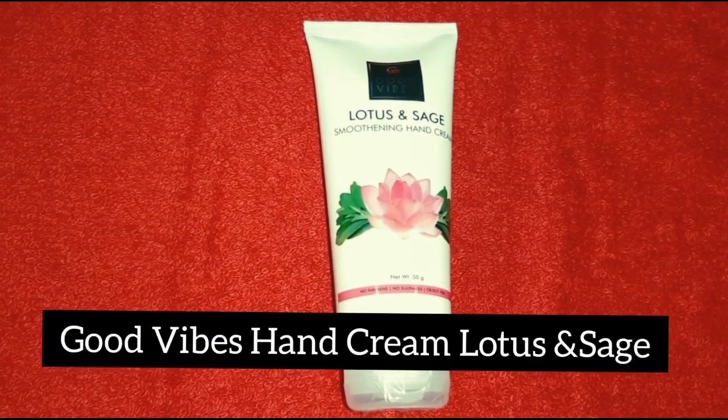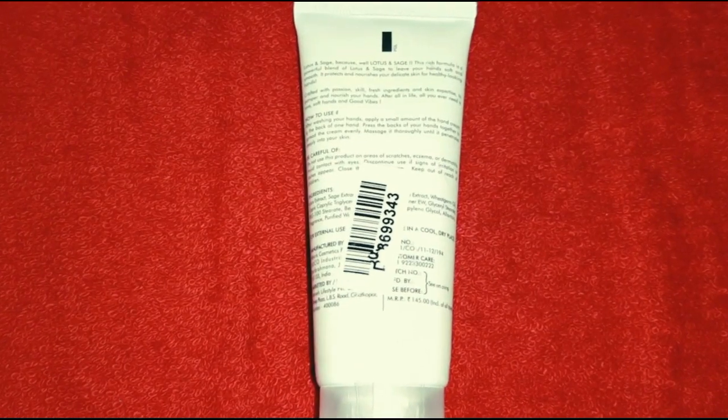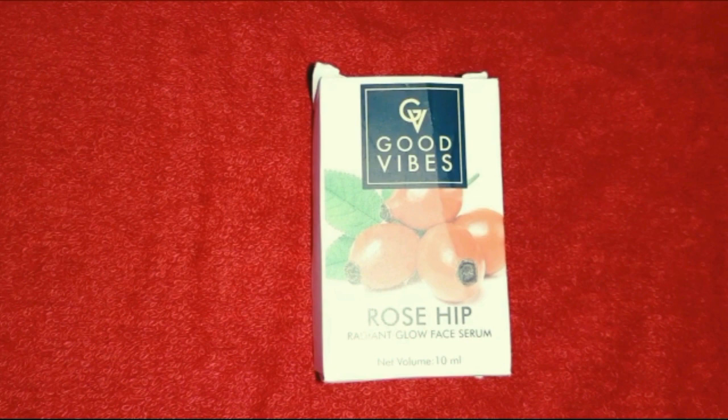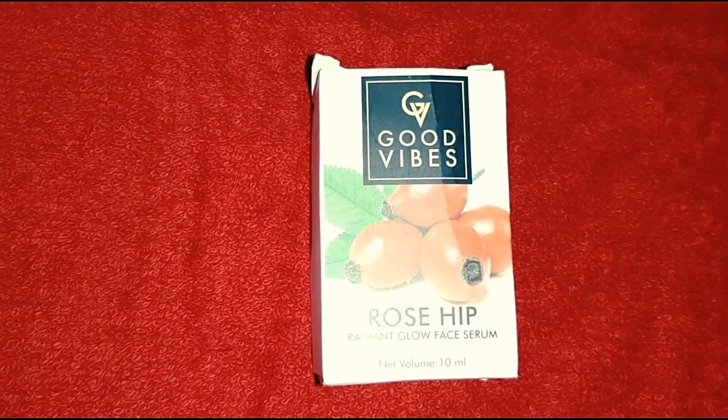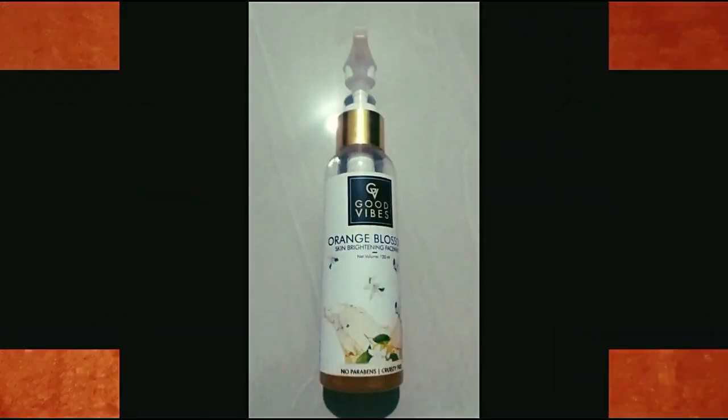This is hand cream. It is dry with face oil. This is lotus and sage. This is 73 rupees for the offer price. This is one of the best sellers — Rosehip face serum. It is a great product. You can use it for oily or dry skin. It is a great serum. The offer price is 108 rupees and the original price is 250 rupees. This is still out of stock.